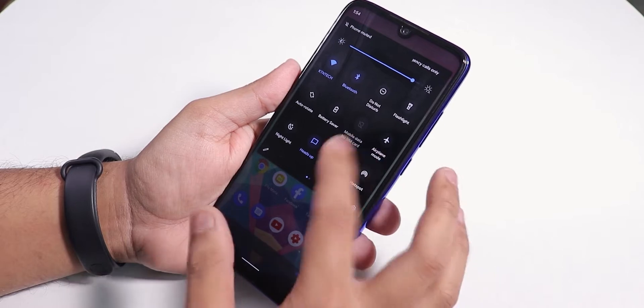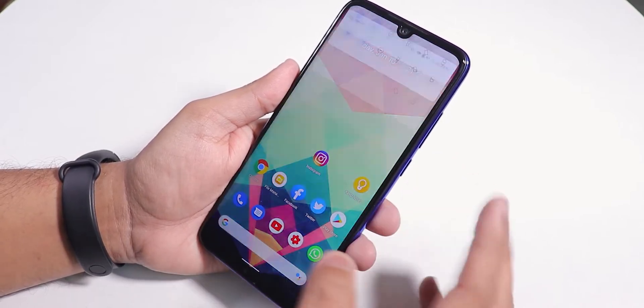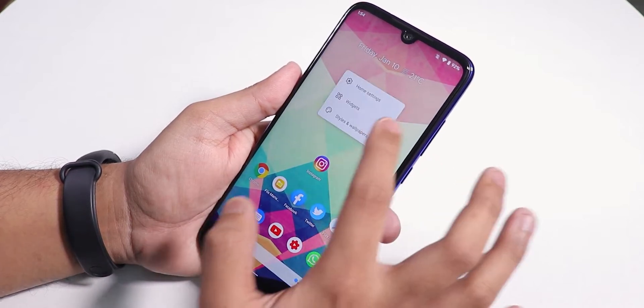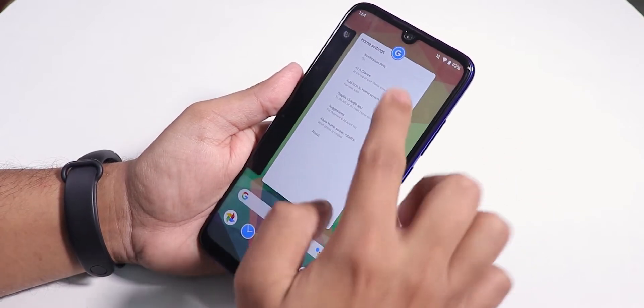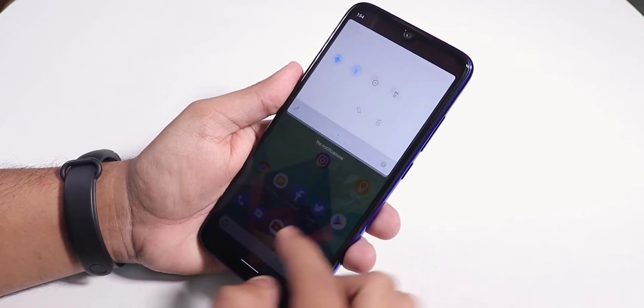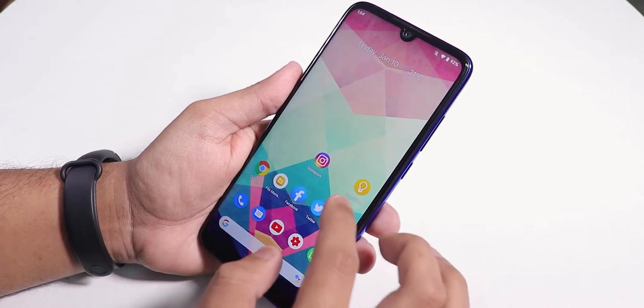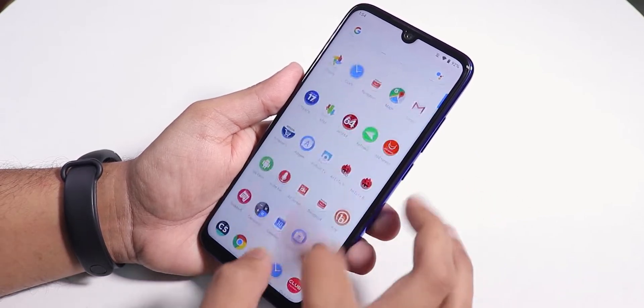Let me disable the dark theme and show you the stock launcher. The stock launcher looks like a Pixel launcher — you can swipe down anywhere on the home screen to get to the quick settings panel. To the left you get Google Now cards, and you can swipe up for the app drawer.